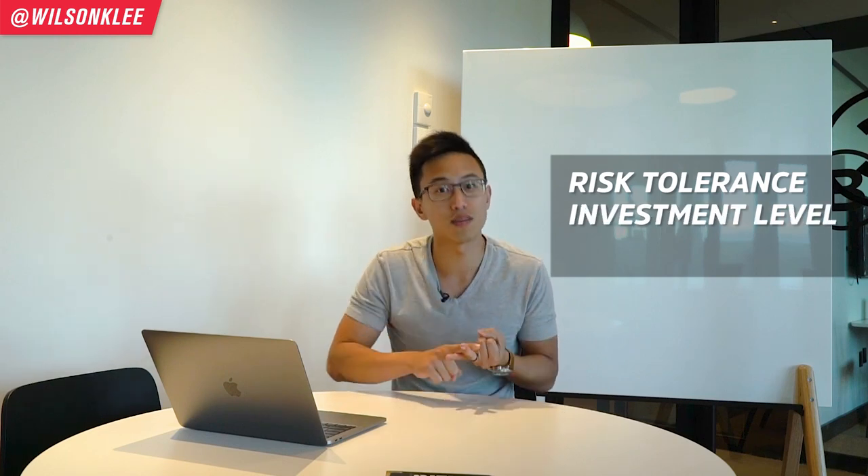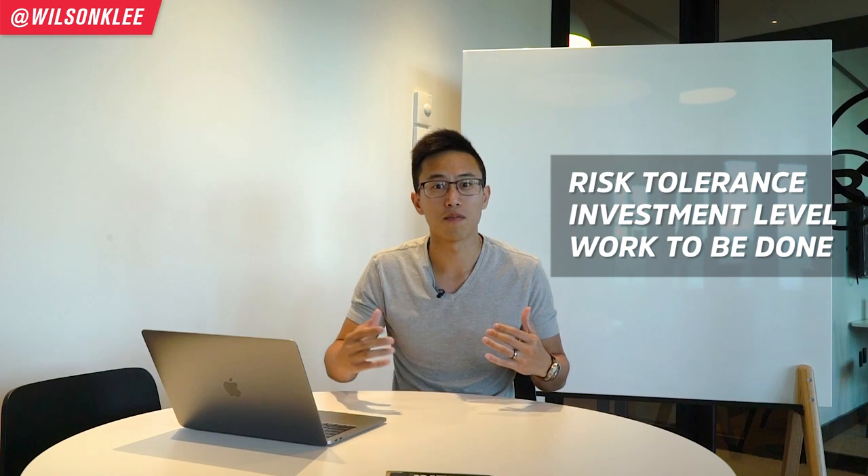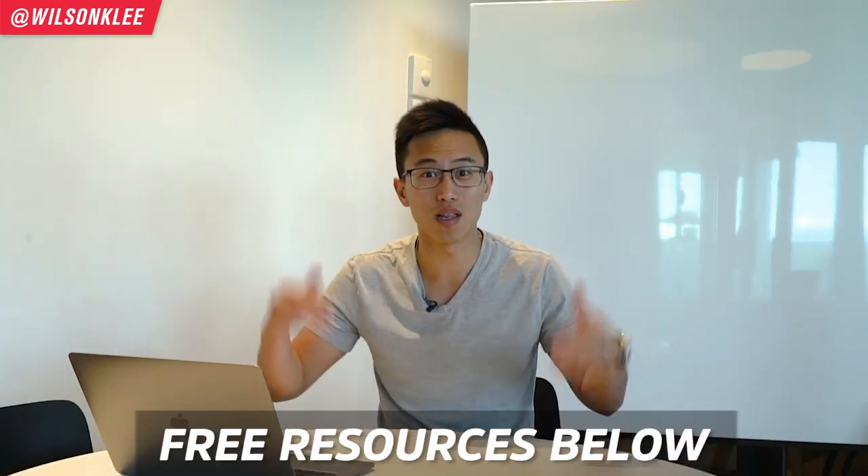We're going to be talking about the different types of risk tolerance, the investment level, and also the amount of work that needs to be done. When I first started my ice cream business, I never thought about the amount of work and money I needed to put in to reap the rewards, which is why this video is going to help you out. Stay until the end and download the resources in the links below.